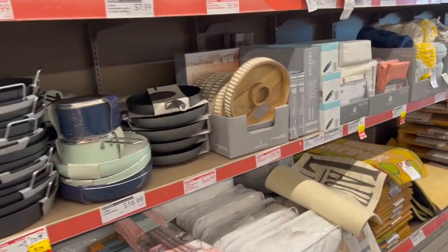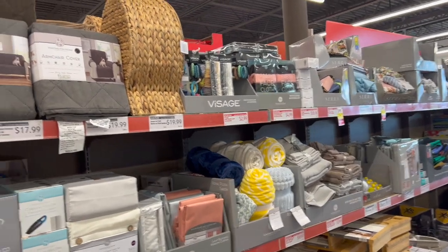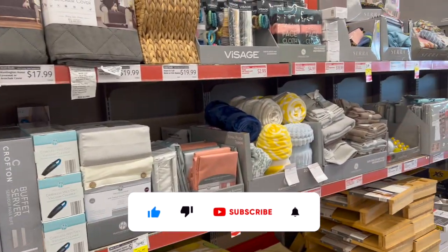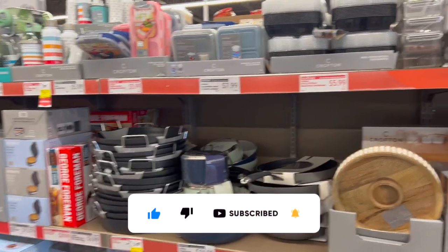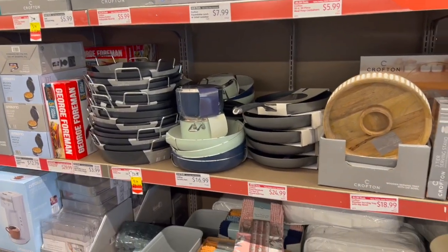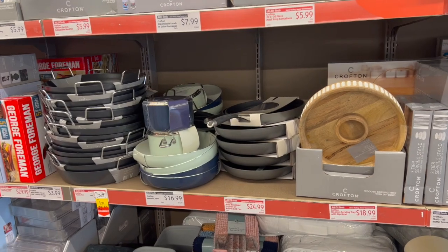Aldi clearance walkthrough for you guys today. Hi guys, thank you so much for watching. If you're new to my channel, welcome — please consider hitting that like, subscribe, and notification bell so you never miss an episode. I'm inside Aldi super early in the morning; they're getting ready to yellow tag and price drop a ton more items, so I'm super excited to find some new items dropped even further and some hidden gems.